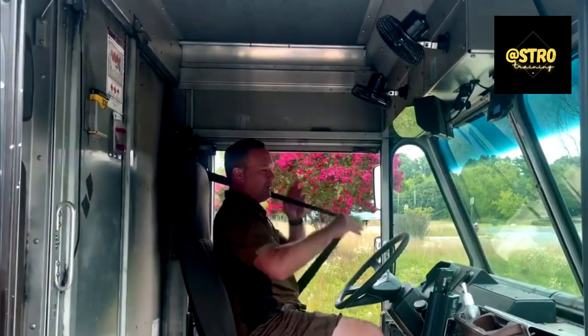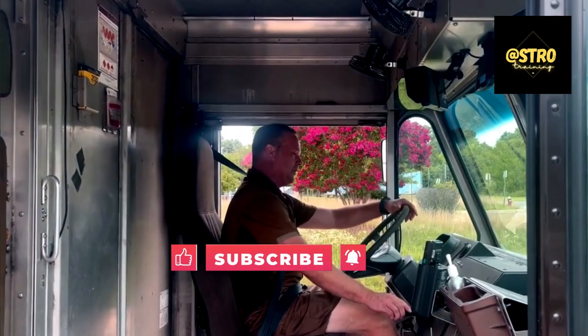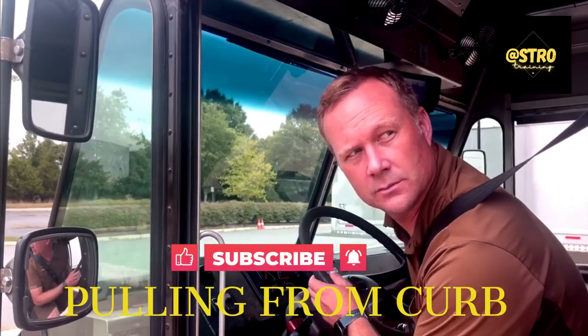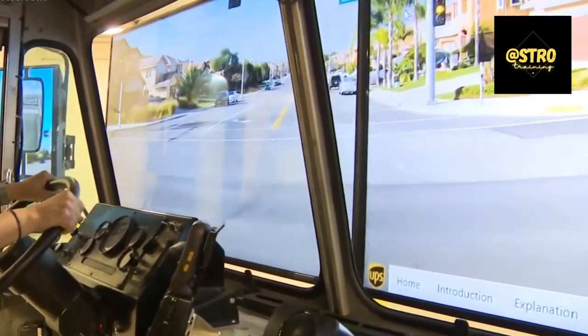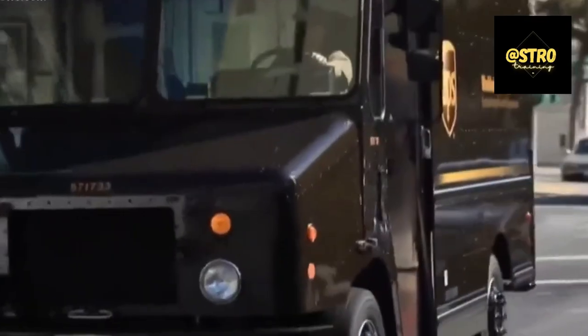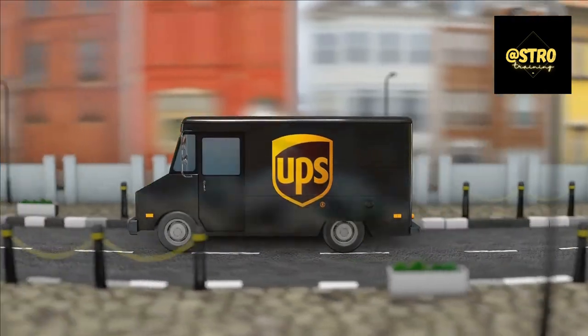Thanks for watching. Please help us with the YouTube algorithm — don't forget to hit that like button, subscribe for more helpful content, and ring the notification bell so you never miss a video. After all, it is free. Stay tuned for more tips and tricks to make your UPS Integrad journey a breeze.